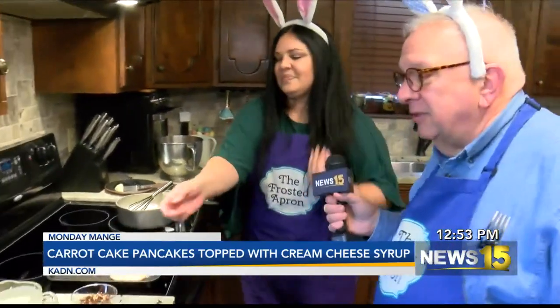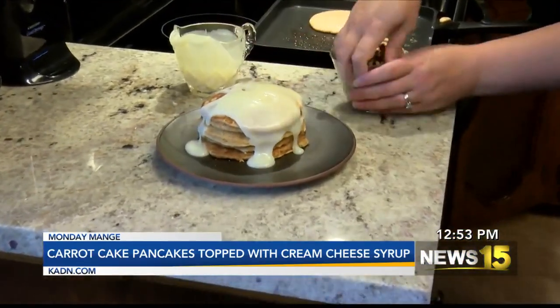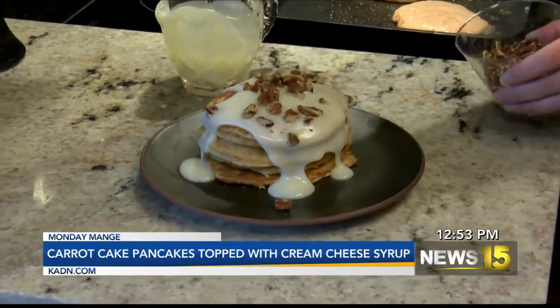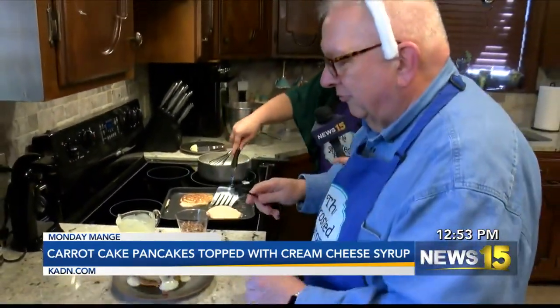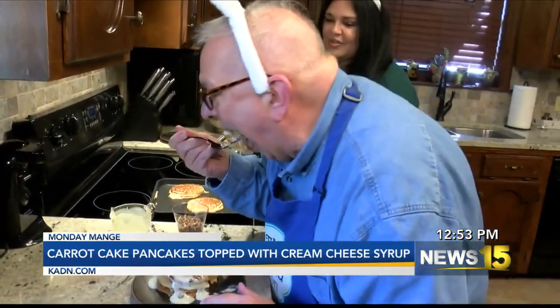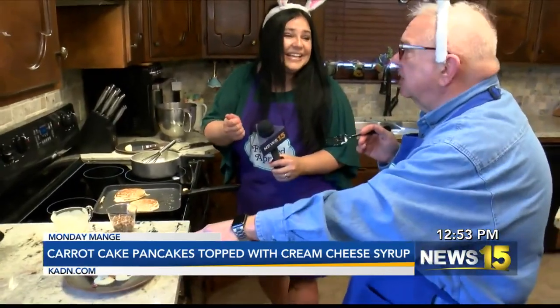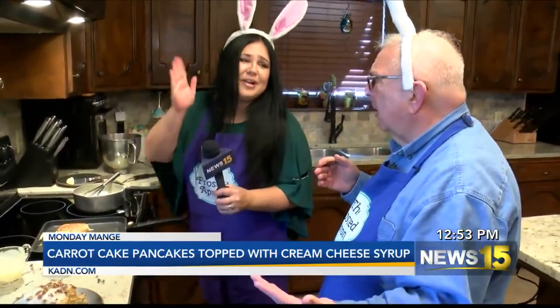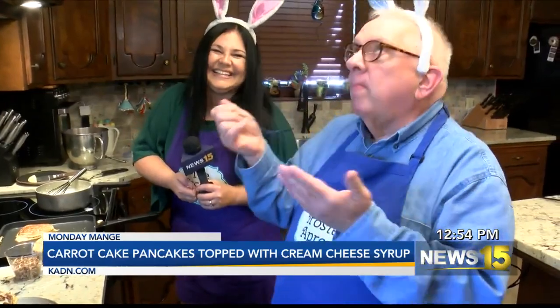So we pour the cream cheese syrup — it came out beautiful — on top of the pancakes and top with roasted pecans. Happy Easter! Al tries the pancakes and says they taste just like carrot cake. Stacey worked on this recipe a few times to get it right, and if you want it a little sweeter you can always add more sugar. Carrot cake pancakes — only on the Monday Manger!